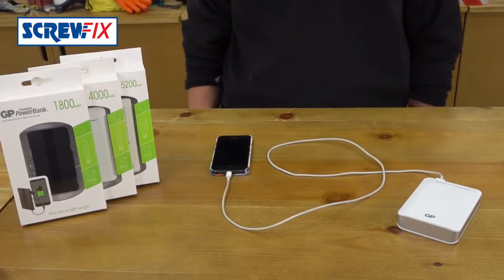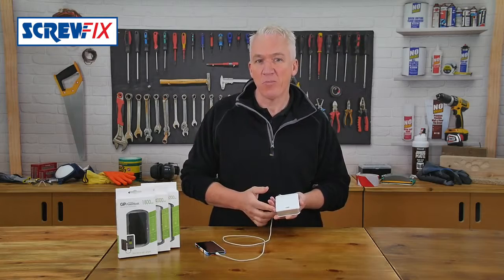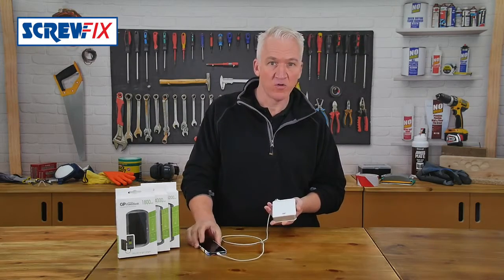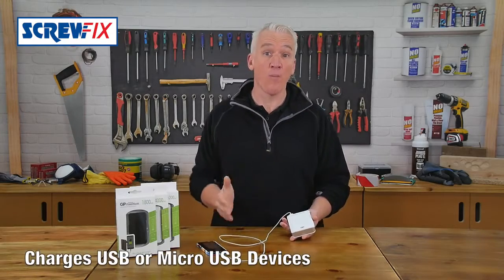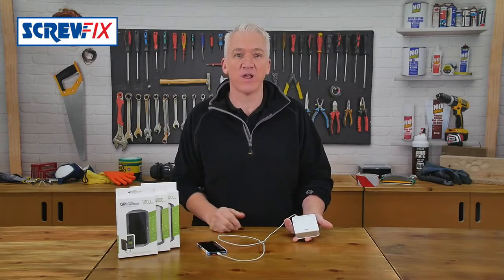This will get you out of a lot of trouble, especially when you're on a site with no power. I'm never without one these days. It's a GP portable power bank, an emergency power backup charger for your mobile phone, or any other USB or micro USB charge device, such as a tablet, camera or MP3 player.